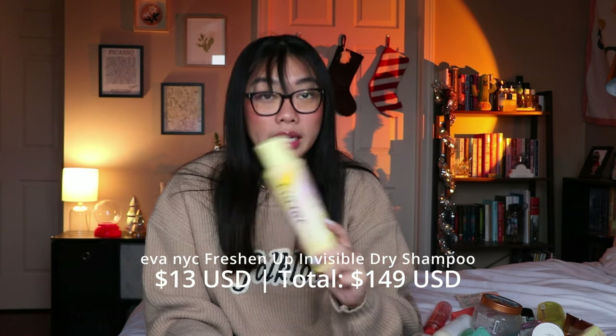The other dry shampoo I finished is from Eva NYC — the Freshen Up Invisible Dry Shampoo. It is pretty invisible, but it doesn't do as good a job absorbing oils. So if you don't have super oily hair like I do, this might work really well for you. I love the scent and the bottle is cute — I really like Eva NYC's packaging. I would repurchase either one depending on how oily my hair gets.